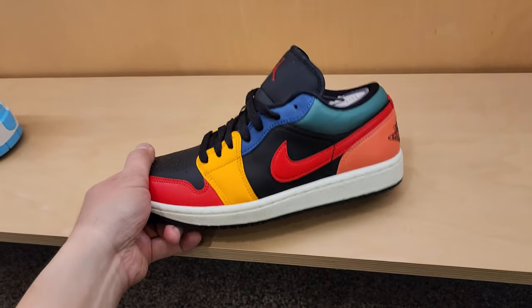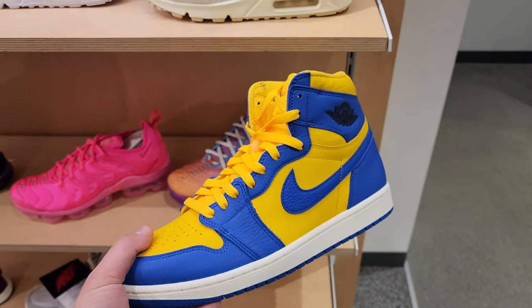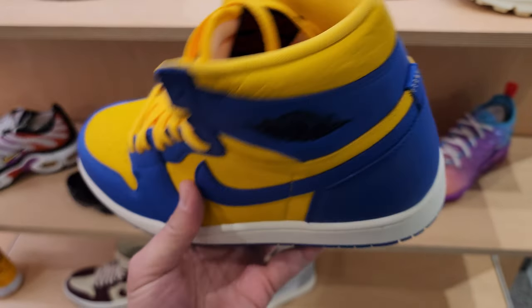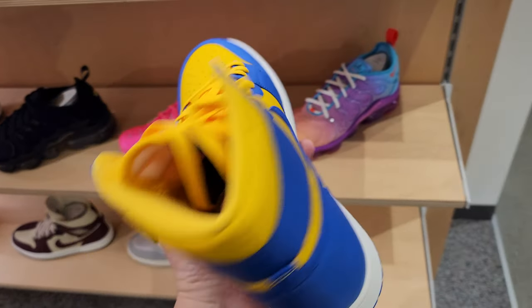They do got Jordan Ones - these are going for $120. And these right here - I didn't know this was a women's. Did I just ignore that? The reverse Laney's - these are dope. These are fire.